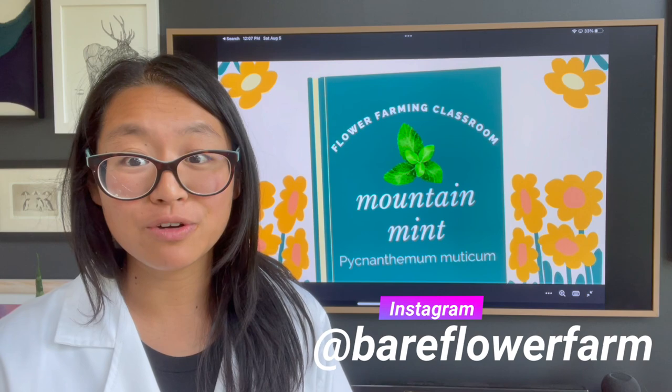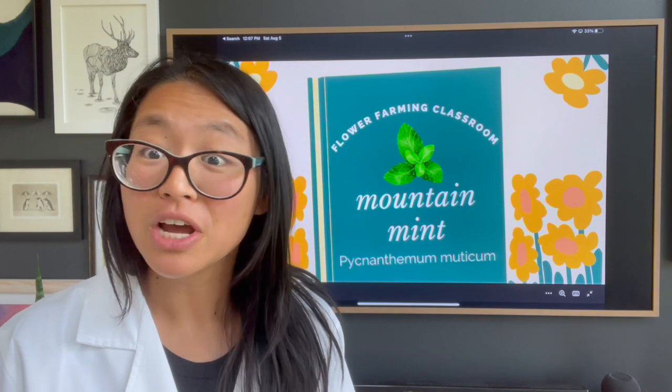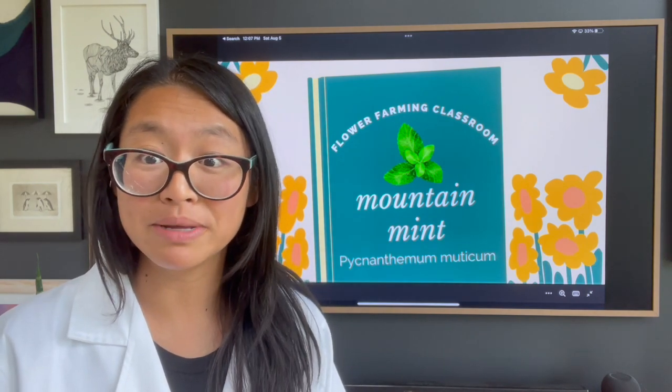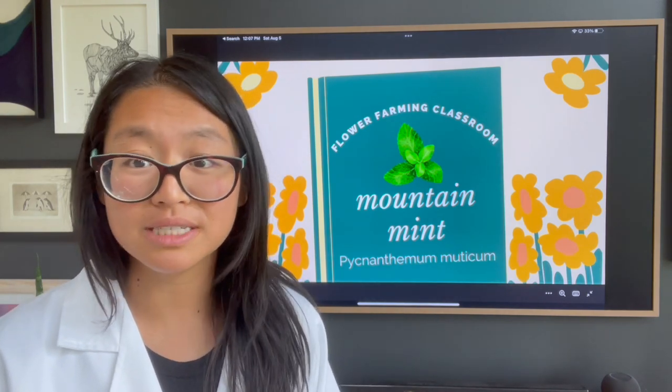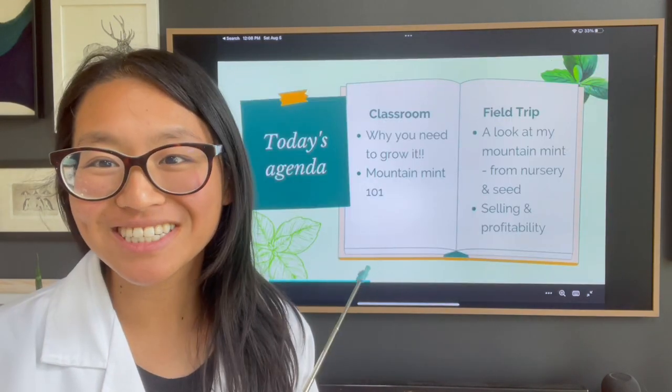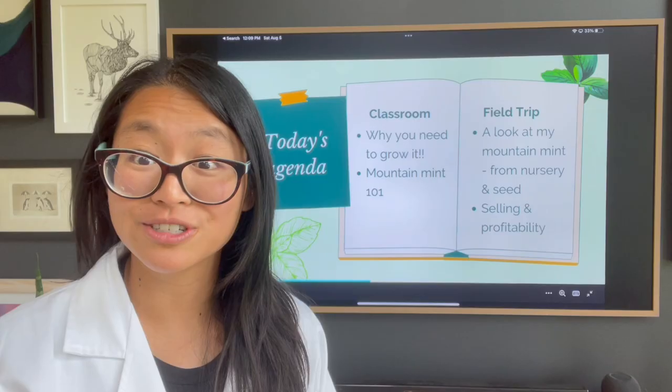This video is going to be broken into two parts: classroom study, and then a field trip out into my field to show you various stages of the mountain mint — from when I got them in nursery flats earlier in the season to those started from seed and what they look like right now. We'll cover why you should consider growing mountain mint, some growing 101, and then we'll also talk about selling mountain mint — putting it in bouquets, selling to florists, straight bunches, and what those numbers look like.